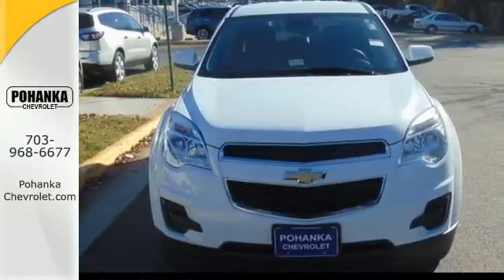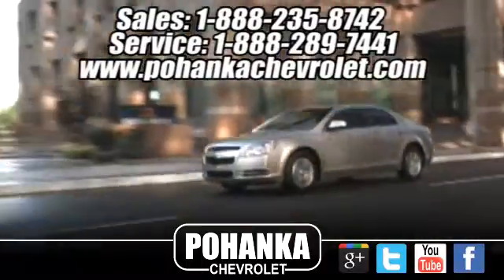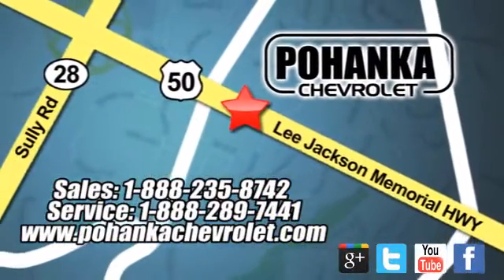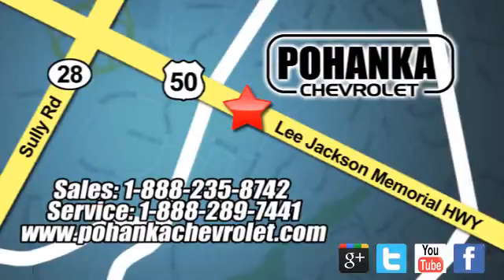Come see it today. Bohenga Chevrolet is a great place to buy a car. We're conveniently located at 13915 Lee Jackson Memorial Highway, Route 50 in Chantilly.